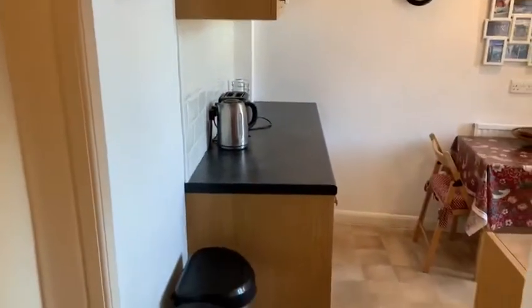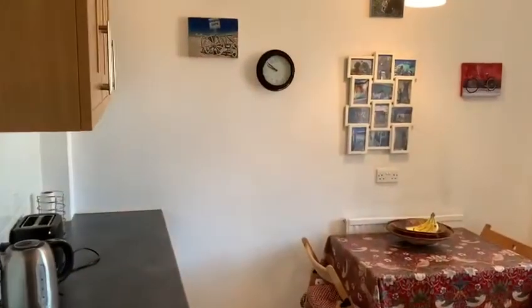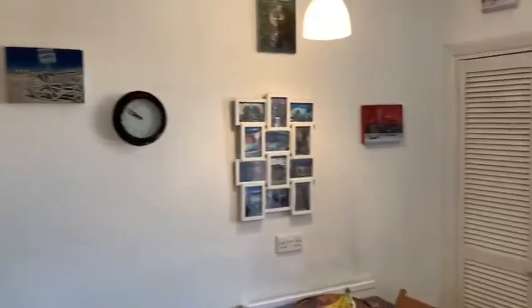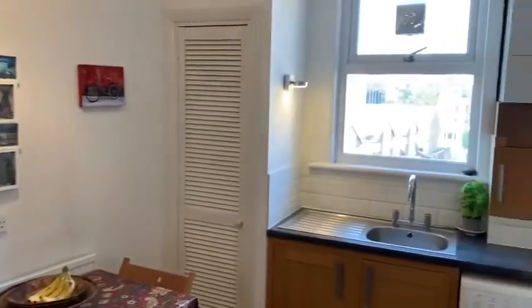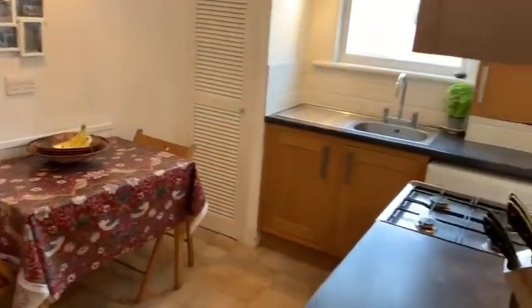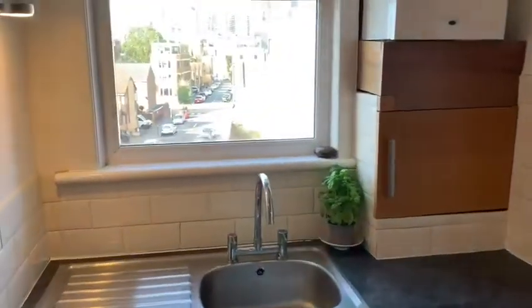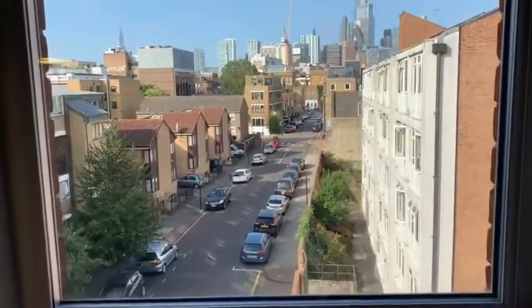Going back into the corridor and then into the fully fitted kitchen. A great sized kitchen, with storage space all up there. And then the view from the kitchen.